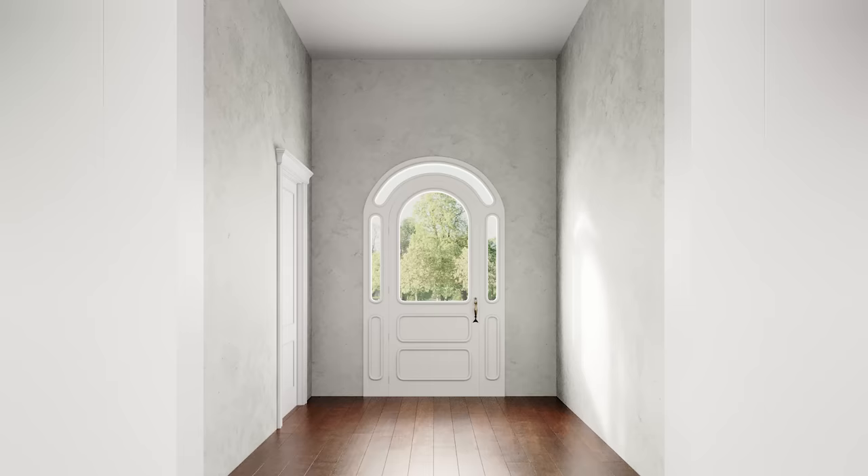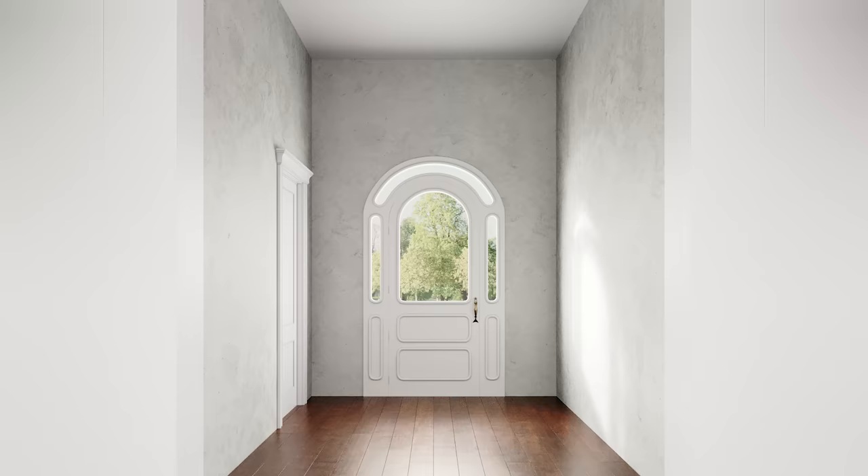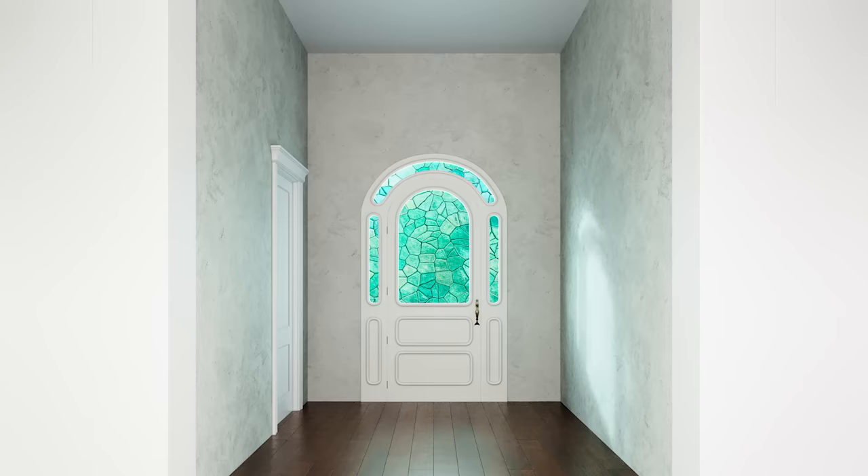Eric draws inspiration from a previous underwater-themed project. He imagines the stained glass almost feeling like the surface of dappled water — the way pieces come together resembling the look of being underwater and gazing up at daylight shining through the surface.